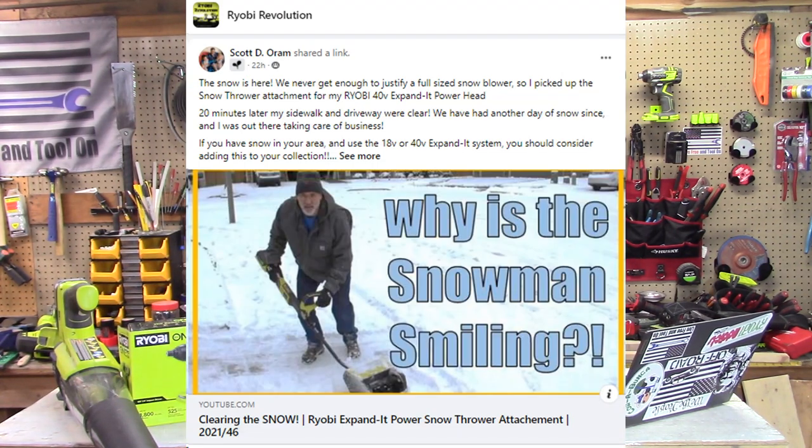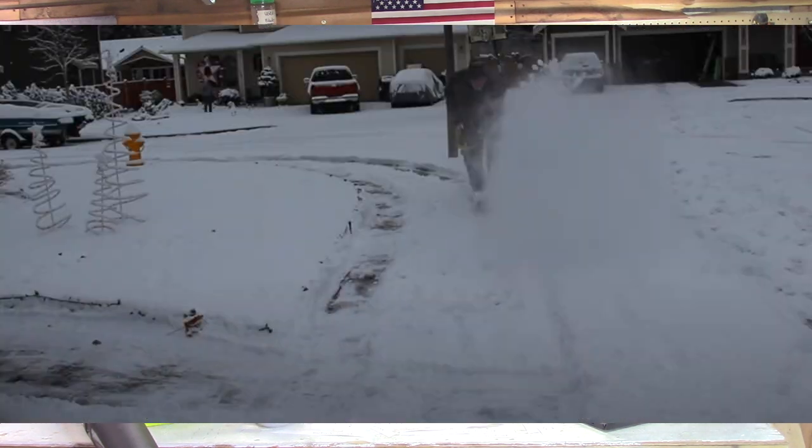And here comes Scott O'Ram again — he is at it again. He's using the universal attachment system. You can change the heads out for string trimmers, but he has the snow blower attachment for it, and you can see right here he is blowing snow, throwing it out of the way. It looks pretty small but it looks like it's less work for him — just throwing it right out of the way. Great job, Scott. Check out his channel below.